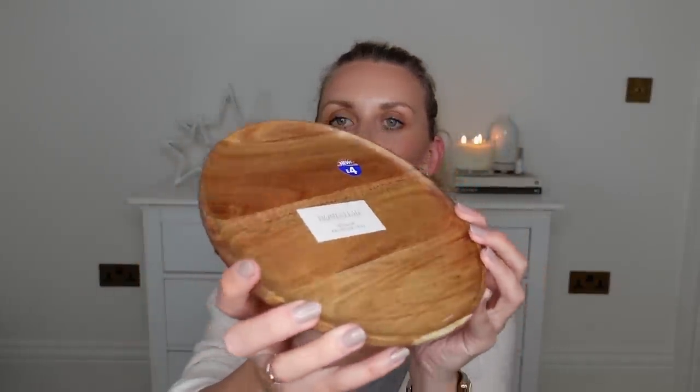I also picked up this tray from the bathroom section, from the Homestead range at £4. They've got these wooden trays and they're all different — each one is unique. This makes a great White Company dupe. I'm actually thinking about doing a White Company dupes Christmas winter edition very soon, so stay tuned. £4 is an absolute bargain. The White Company do these wooden trays you can put botanical candles on, and even Aldi are doing dupes with the winter spice botanical candles this year.